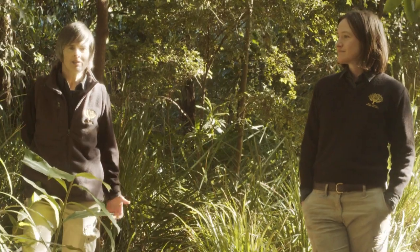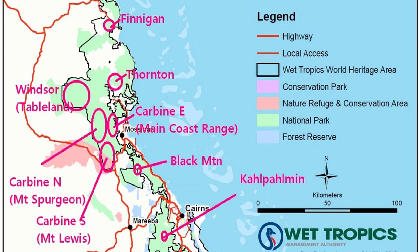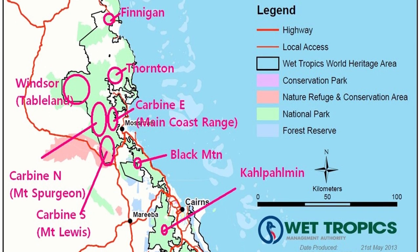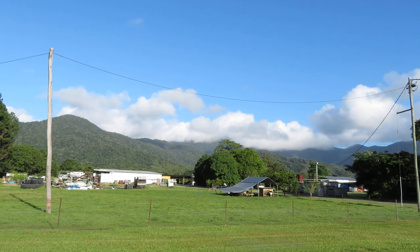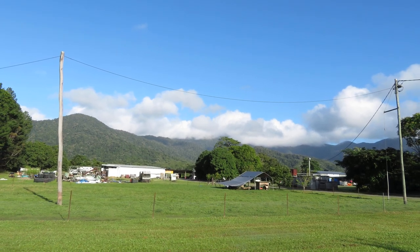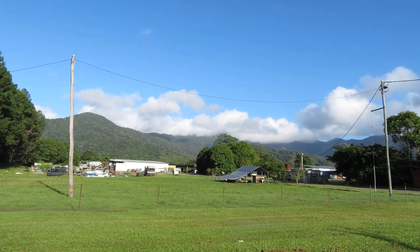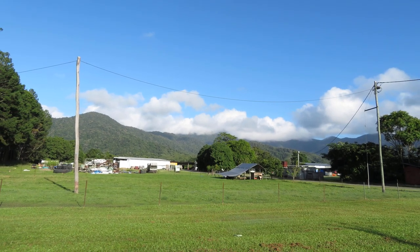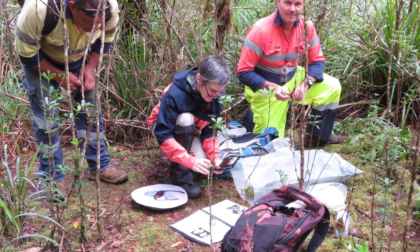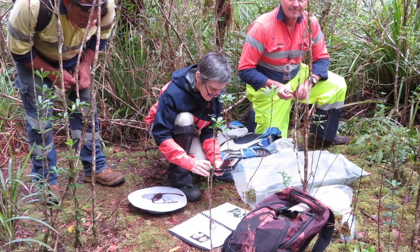In April 2019, Gemma and I were very fortunate to be part of a collecting trip to far north Queensland. We went to a mountain — Mount Lewis — which has extraordinary cloud top forest. We went there to support the collecting of species that are at risk of extinction through climate change, because they're growing at the very top of the mountain.